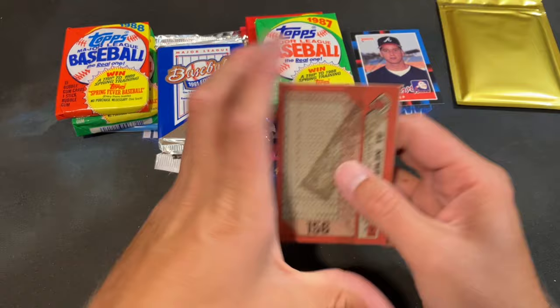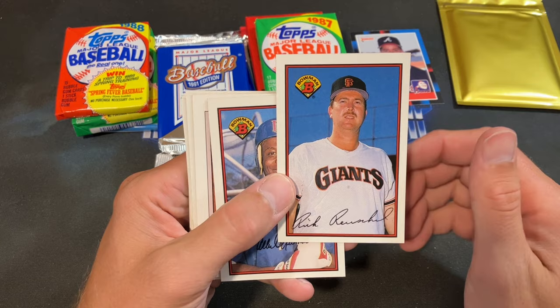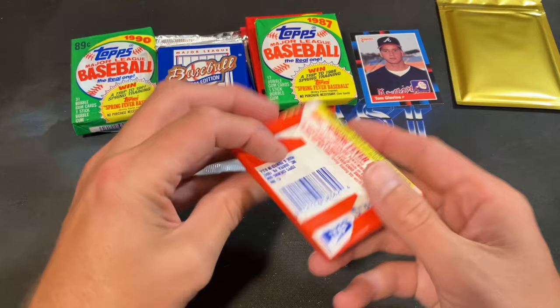89 Bowman is next — let's keep the good rookie mojo going. We got a reprint of Mays' Bowman rookie in here. Frank Viola sorts it off, Gary Redus, Lonnie Smith, Rafael Santana, Rick Reuschel looking extra creepy, Al Newman, the reprint, Dennis Rasmussen, Rob Deer rookie card, Jim Deshaies, Luis Rivera, Pascal Perez, and Mark Grace ends that pack.